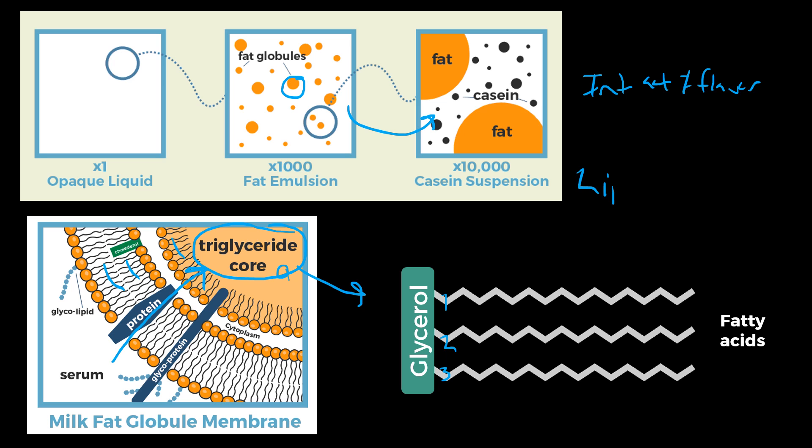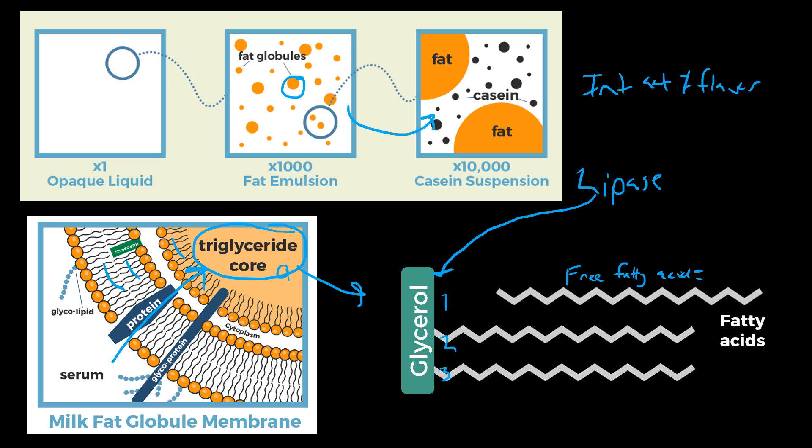Enzymes called lipases — LIP for fat and -ase meaning enzyme — are what cause fat to break down. Lipases attack these triglycerides and clip off the fatty acids, making them free. This is called a free fatty acid. Free fatty acids do have flavor and aroma and are very important to many cheeses and their characteristic flavors.